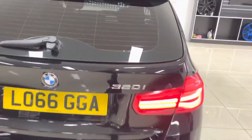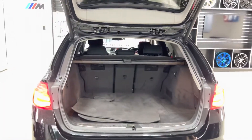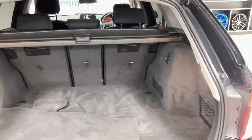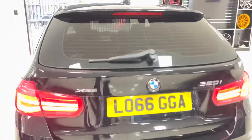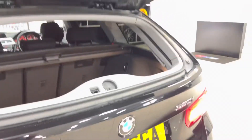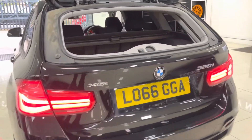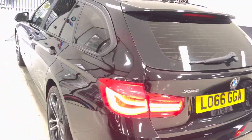You've got rear parking sensors and an electric tailgate. As you can see, the boot size on the Touring Three Series is very impressive. You have folding seats as well as the luggage cover. The glass section also opens independently on the Touring Three Series, so should someone park a little too closely, you can open just the glass section rather than the full tailgate.